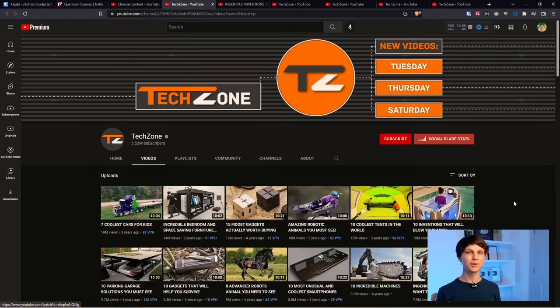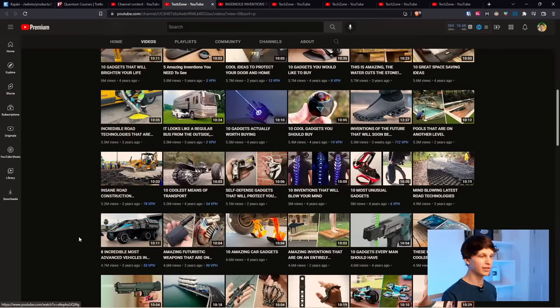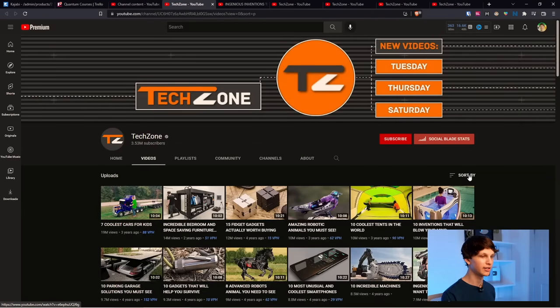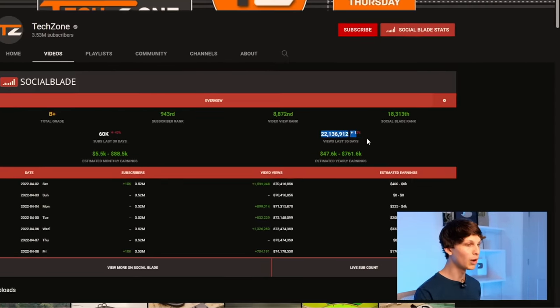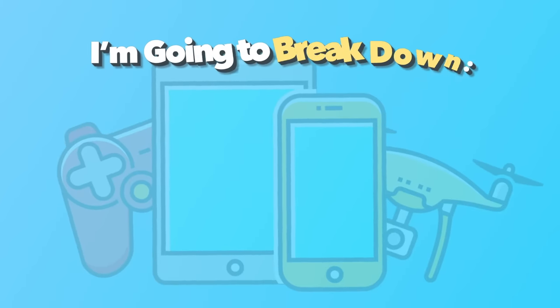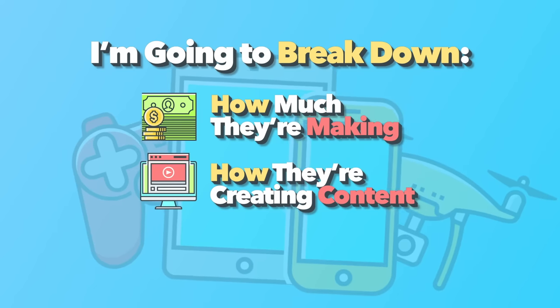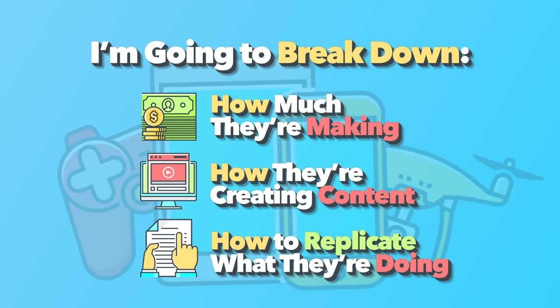The case study channel we're looking at today is a channel called TechZone. TechZone has over 3 million subscribers and they upload videos talking about different cool gadgets and technologies. This channel gets an incredible 22 million views per month. I'm going to break down exactly how much they could be making, how they're getting their content created, and how you could potentially do the same.